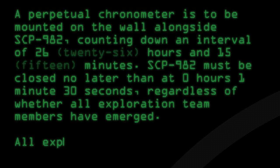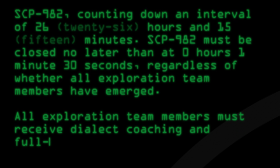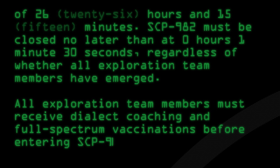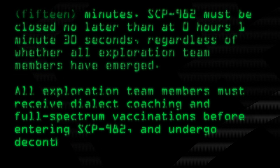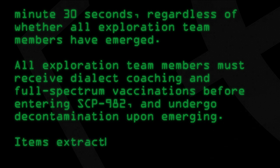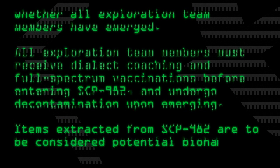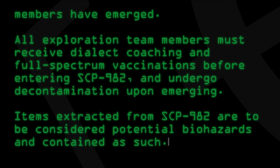All exploration team members must receive dialect coaching and full-spectrum vaccinations before entering SCP-982 and undergo decontamination upon emerging. Items extracted from SCP-982 are to be considered potential biohazards and contained as such.